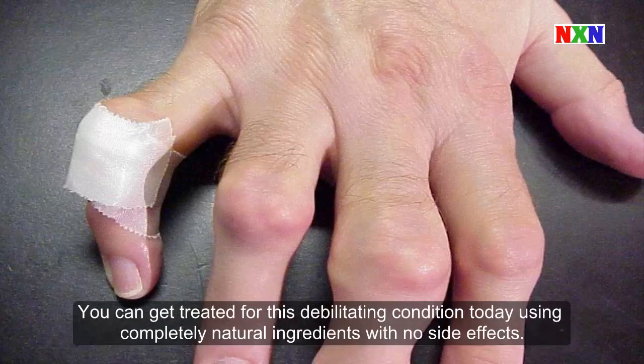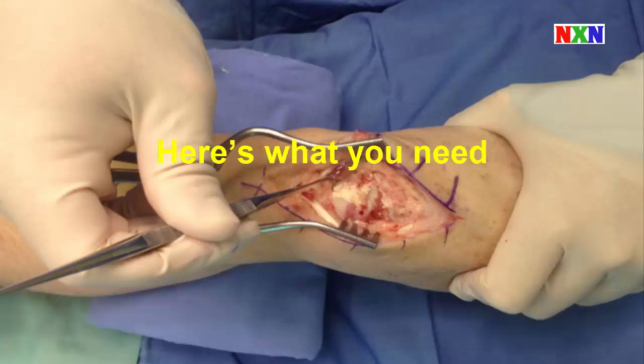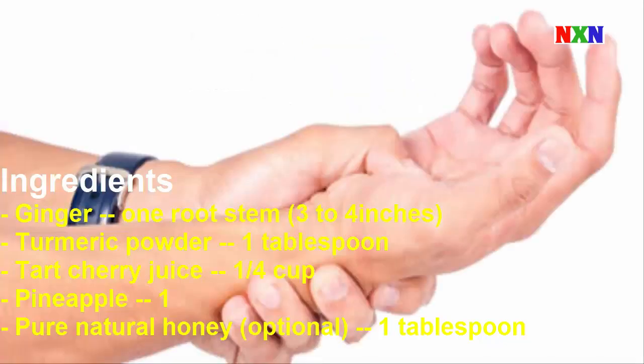You can get treated for this debilitating condition today using completely natural ingredients with no side effects. Here's what you need: Ginger, 1 root stem 3-4 inches; Turmeric powder, 1 tablespoon; Dark cherry juice, 1 quarter cup; Pineapple, 1; Pure natural honey, optional, 1 tablespoon.